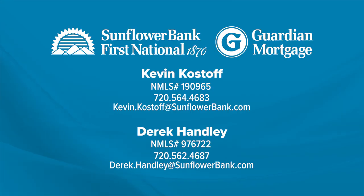It is a really robust tool all the way around for our clients. Look for that email coming up in the next month, and if you have any questions give us a call. Kevin and Derek here at the Costoff team at Sunflower Bank Guardian Mortgage.